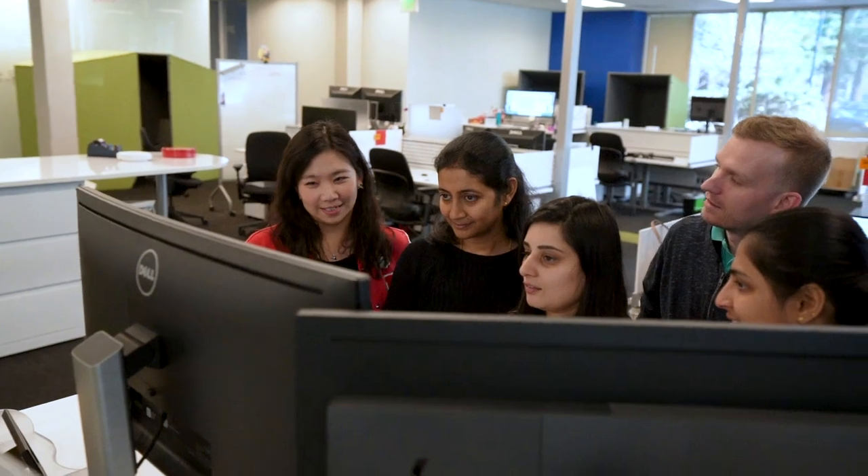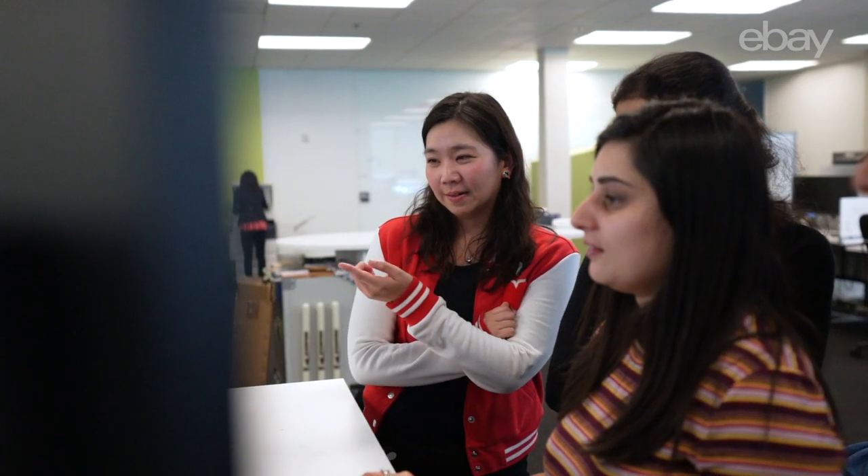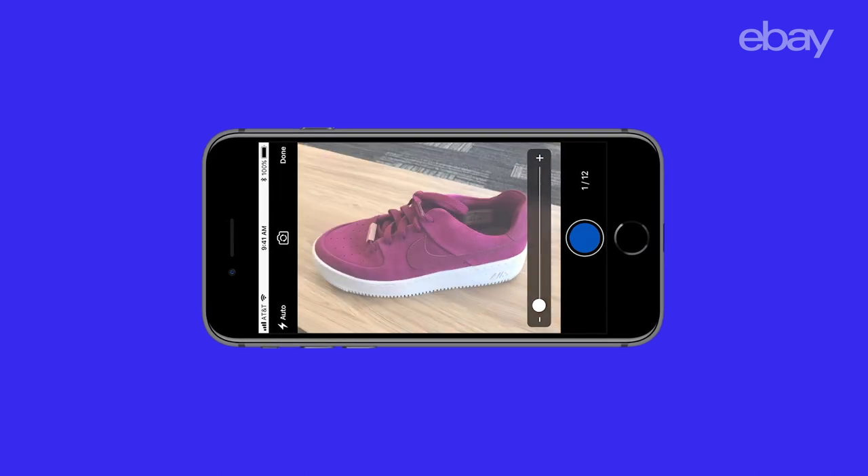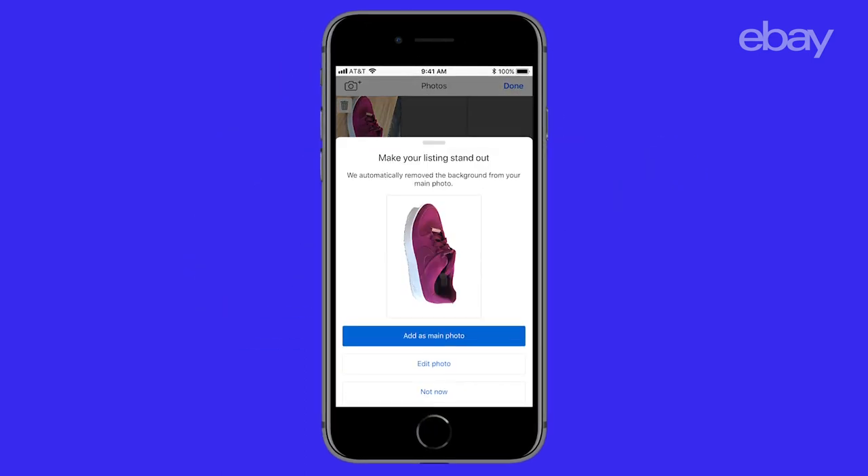At eBay, we're committed to developing tools that help sellers succeed on our platform. Our latest selling tool is called Image Cleanup. It uses computer vision to remove the background of a photo and replace it with a clean, white background.